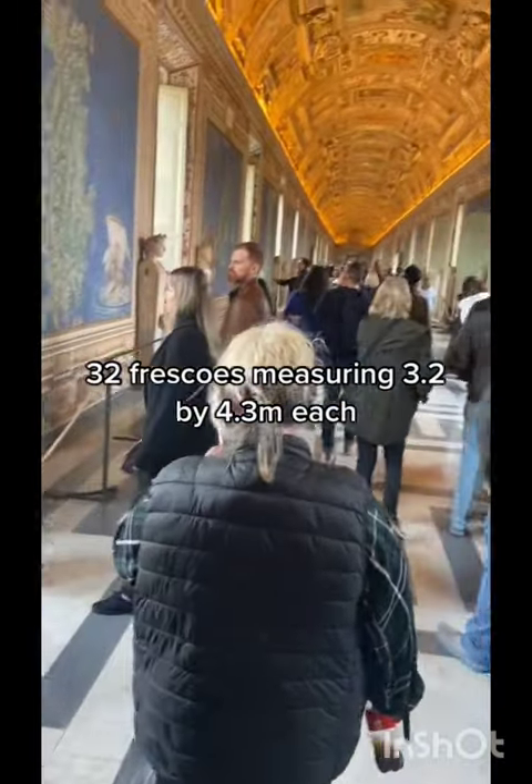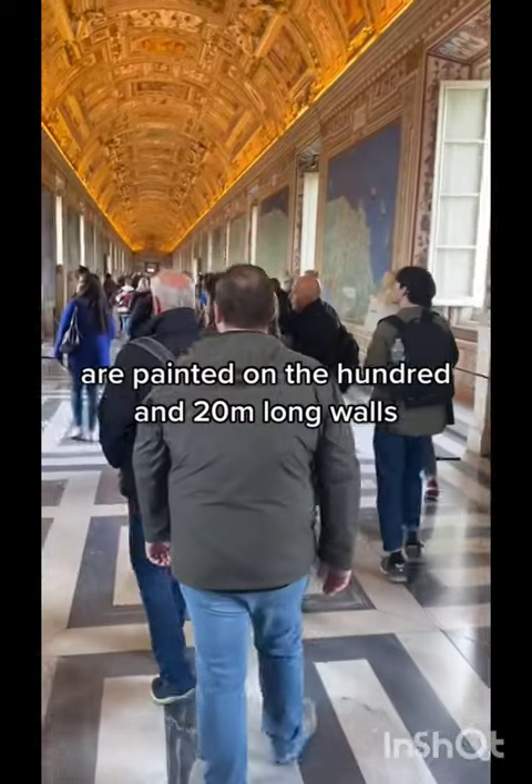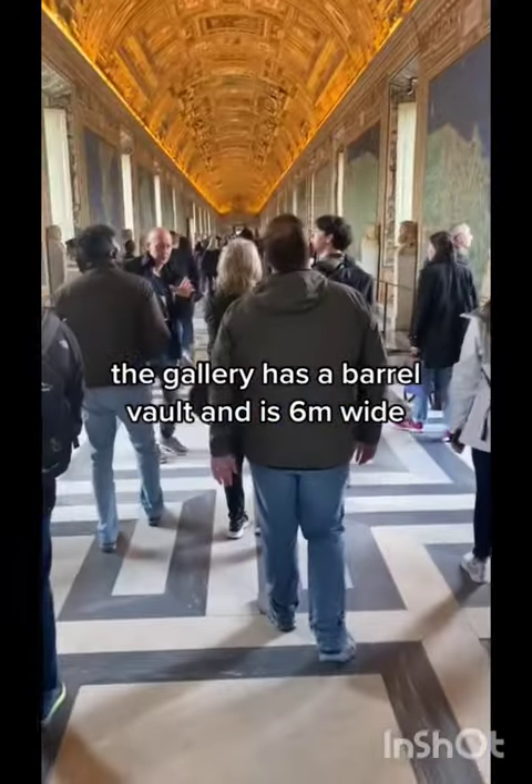32 frescoes measuring 3.2 by 4.3 metres each are painted on the 120-metre-long walls. At the ends are eight smaller frescoes. The gallery has a barrel vault and is six metres wide.